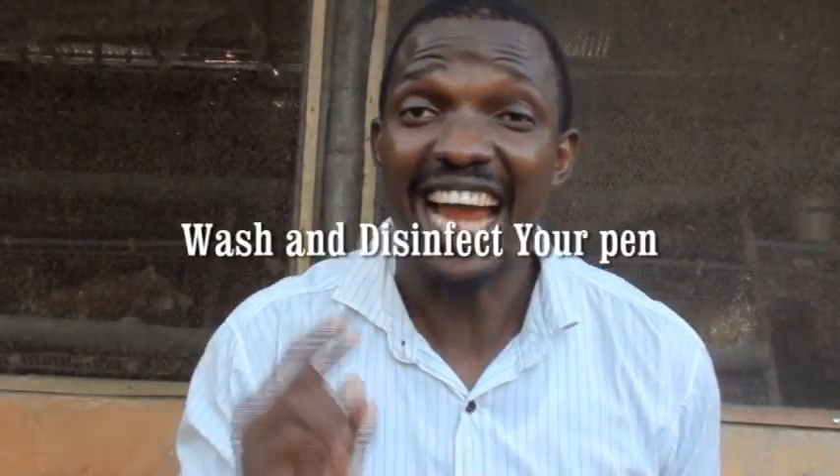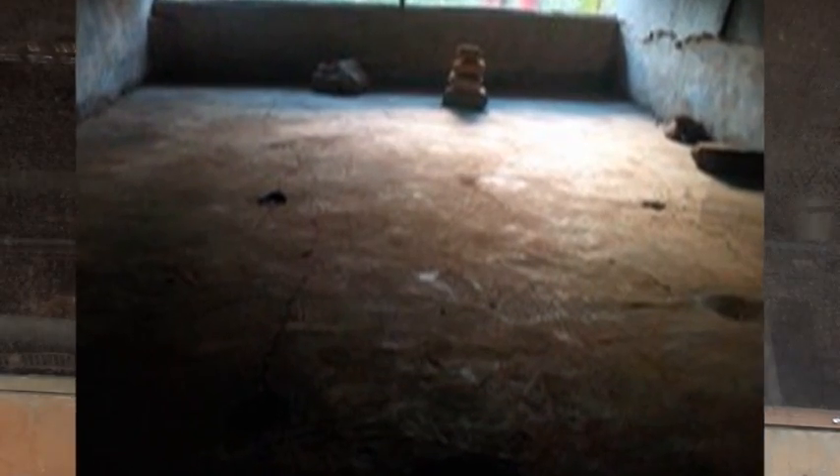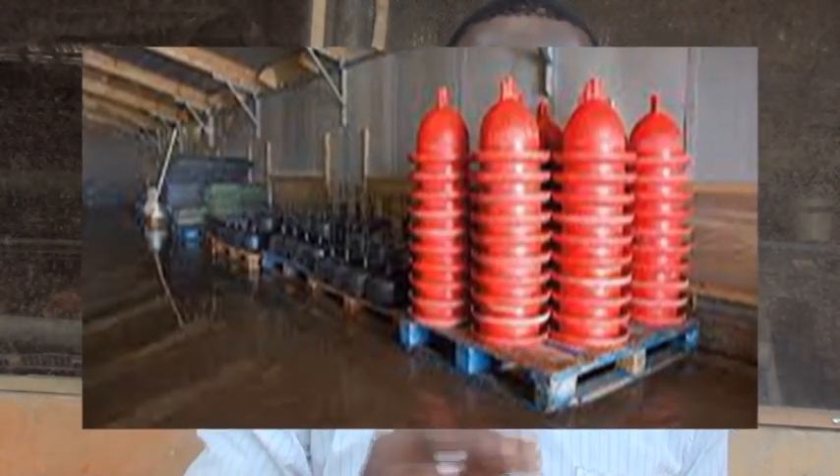What to do before your birds arrive: number one, disinfect every nook and cranny in your chicken coop — wash it, scrub it, especially if the previous batch was infested with disease. What I normally do when a previous batch was infested is I heat up the place using sawdust or dry leaves on the floor and burn it up so the heat kills any germs hidden anywhere. If you use a strong disinfectant, make sure you do this the week before your birds arrive, so the smell doesn't cause respiratory problems when the chicks arrive.